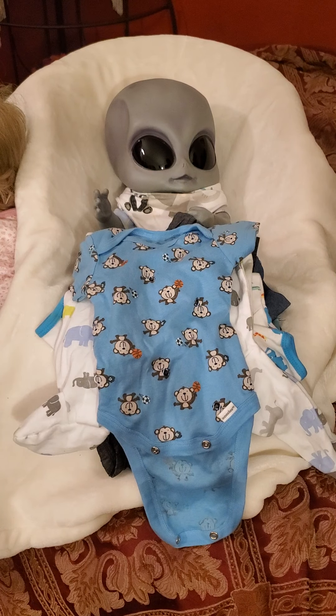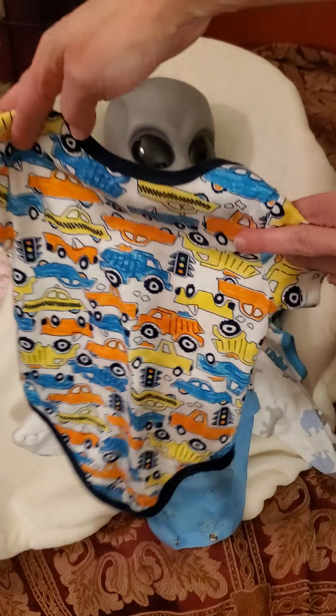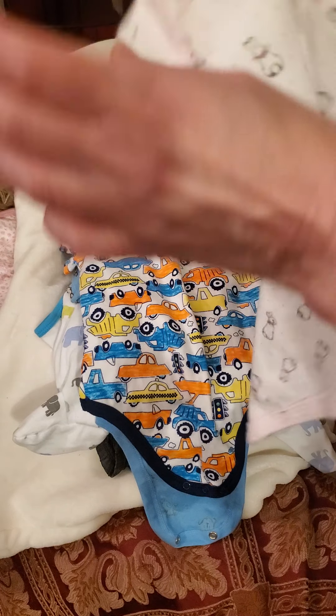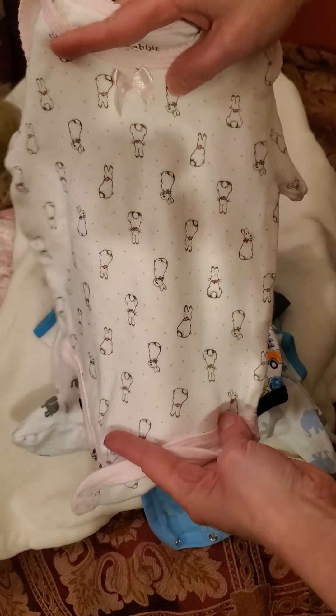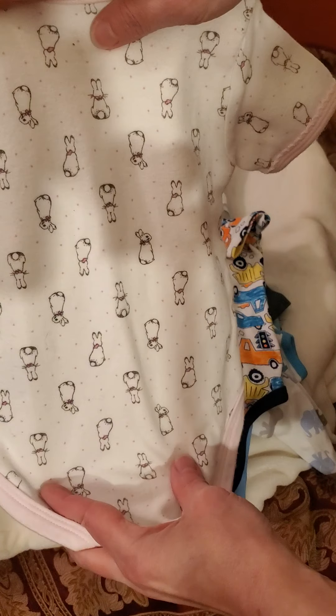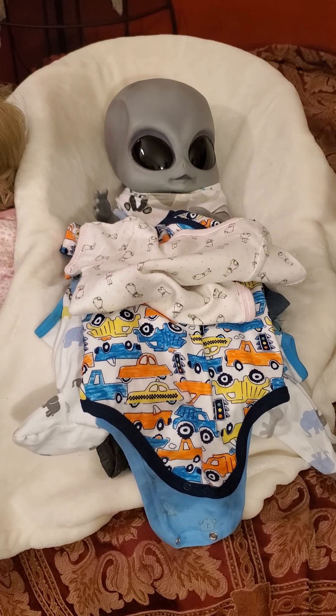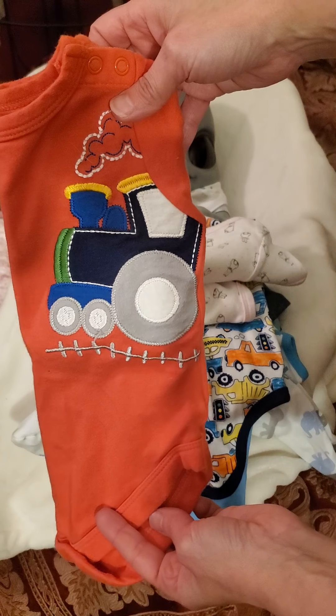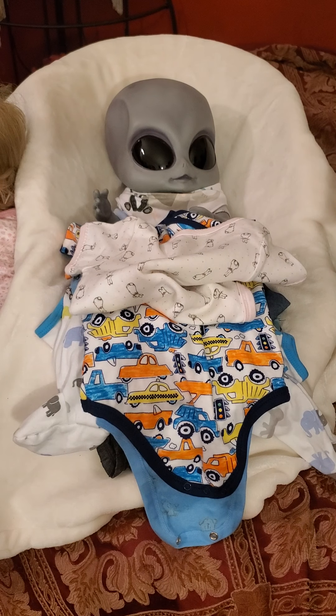I'm trying to pull out some of the different-looking pieces. There's some cars — I think it's mostly boy stuff. This one's really cute. And this one is white with bunnies — do you see the bunnies? They're like having their back to you, and some have their head turned to the side. The alien boy is sitting there. Oh, this is so cute — it's an embroidered train on there. Really cute clothes, I've got tons of them!